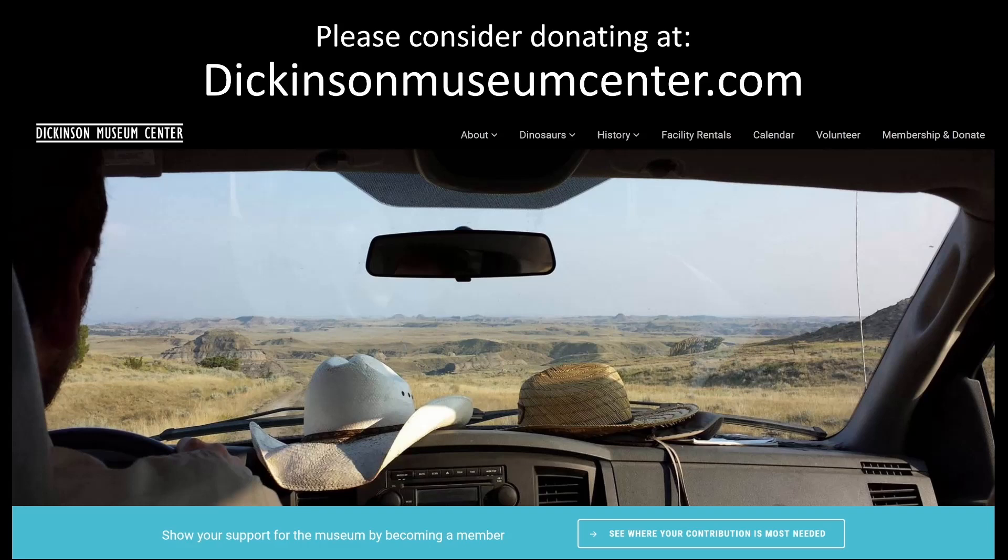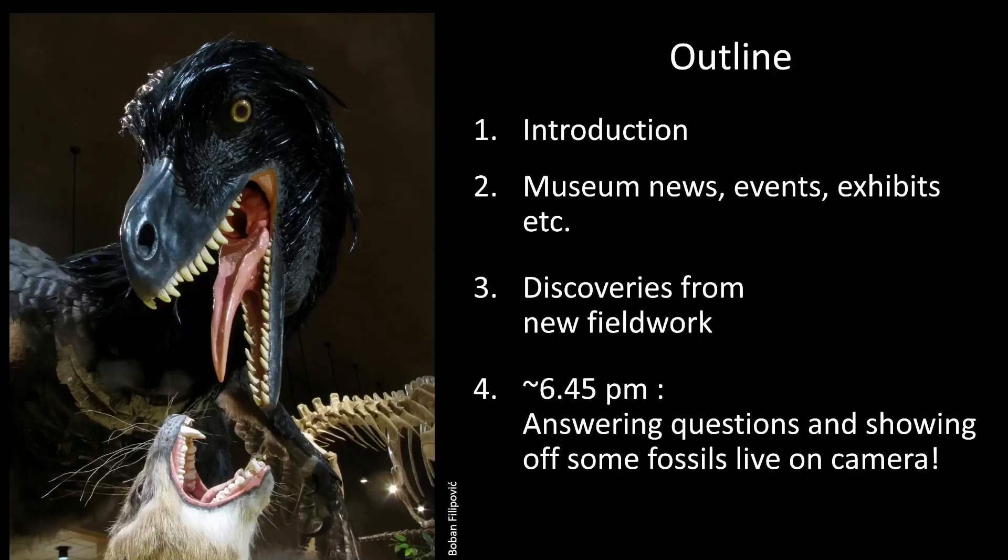We have lots of different things that can be donated to the history side as well, not just fossils. So a little outline of what I'm going to do: just an introduction to some of the people, the faces that you'll see. Then we'll talk about stuff going on back in the museum, paleo stuff, then the discoveries from the fieldwork, which will probably take about 45 minutes. After that, we'll switch over to the live camera and people will be able to ask questions and we'll show off some of these fossils live on camera.